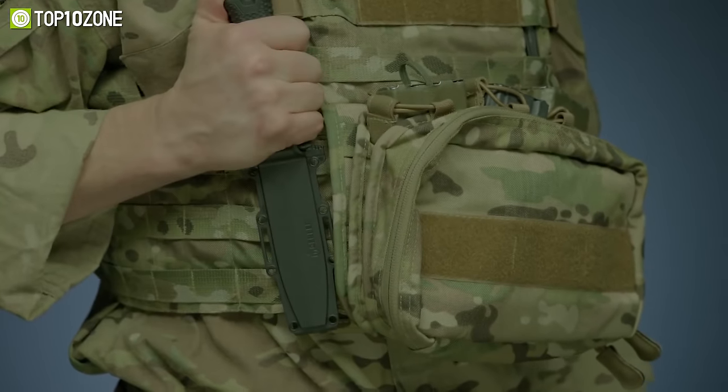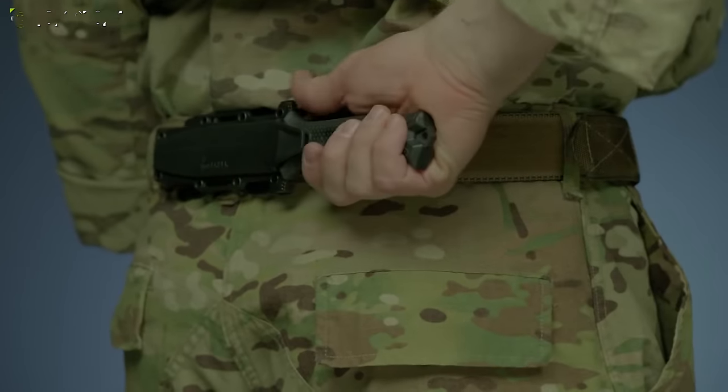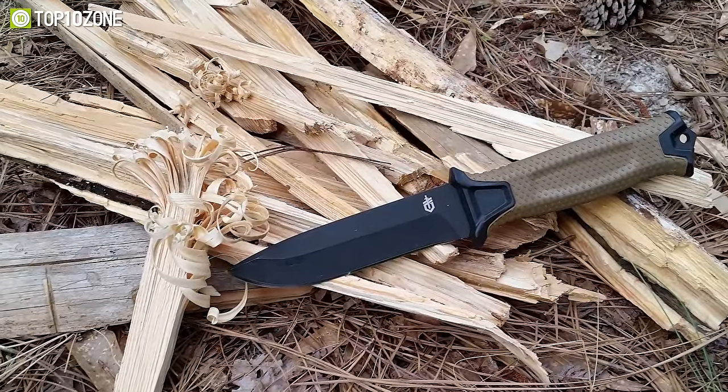The MOLLE-compatible sheath system keeps your knife ever at the ready in combat situations. It can be mounted horizontally on a belt, vertically on MOLLE, or in traditional drop-leg fashion. Overall, the Gerber Strong Arm is a great combat knife that you can rely on at the campsite or in rescue scenarios.